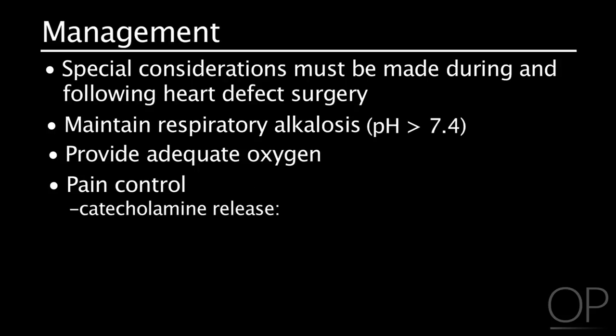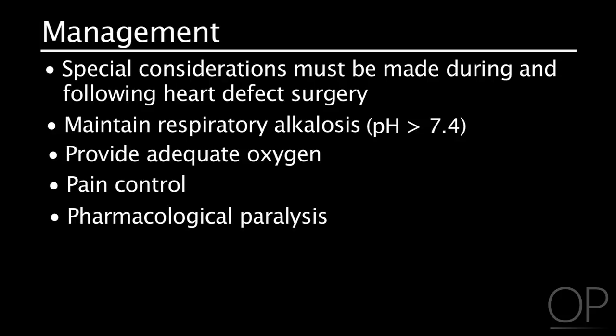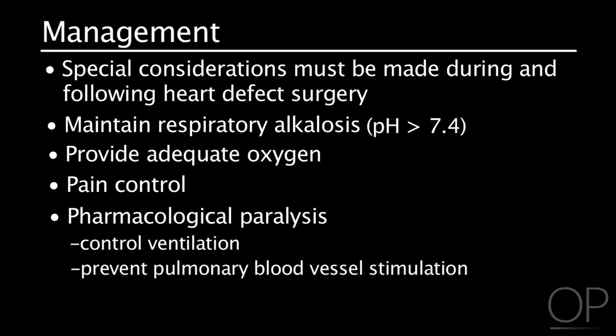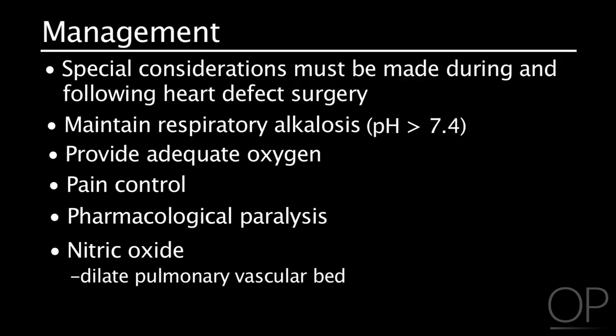Catecholamine release from pain stimulates blood vessel vasoconstriction. The patient with high pulmonary pressure and pulmonary hypertension should be sedated to decrease movement and agitation, as that increases oxygen needs. The patient may also need to be pharmacologically paralyzed to completely control ventilation. Nitric oxide as an inspired gas may be administered if available; it is blended into the patient's inspired oxygen and will dilate the pulmonary vascular bed.